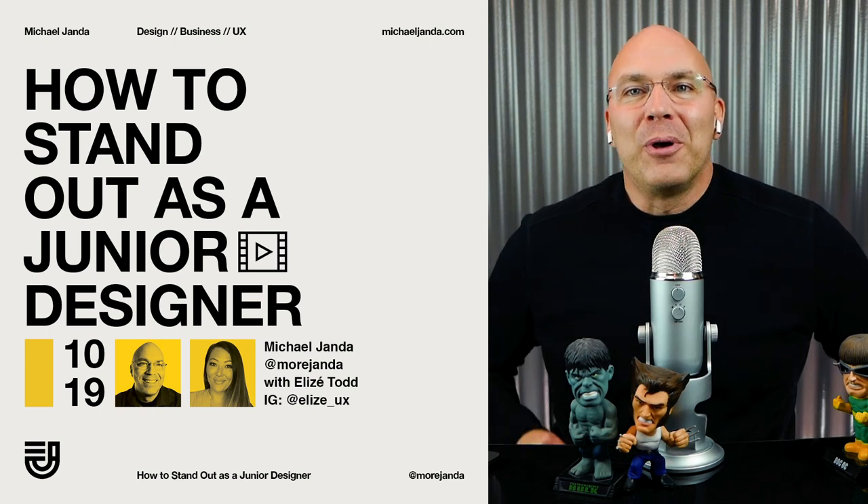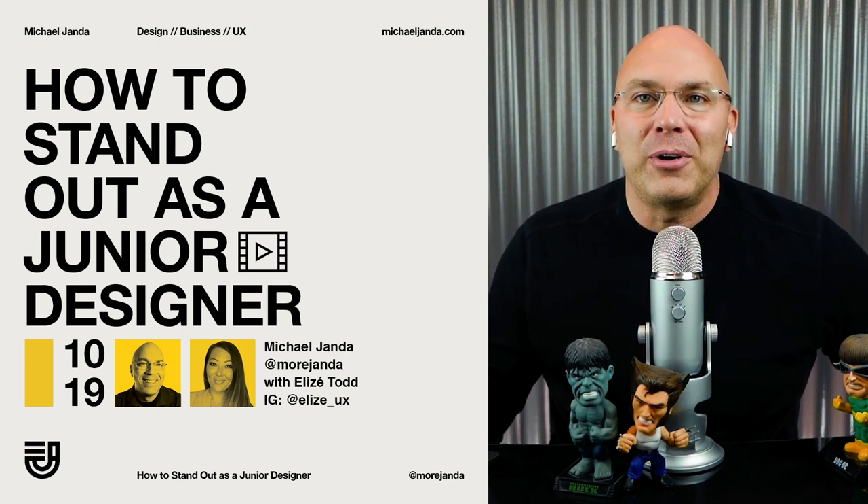Hey, I'm Michael Janda. I'm here with Alize, and we're going to talk about how to stand out as a junior designer.